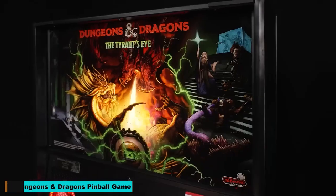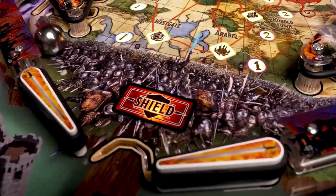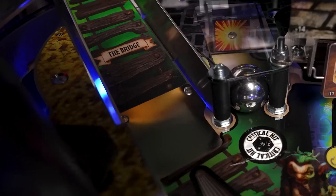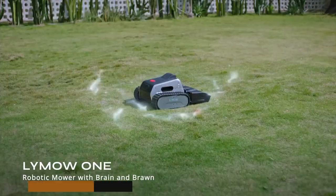Number 5: Dungeons & Dragons Pinball Game. The Dungeons & Dragons Pinball Game brings the classic tabletop game to life in a new and exciting way. With its immersive gameplay and stunning visuals, this pinball machine is a must-have for fans of the franchise and arcade enthusiasts alike.